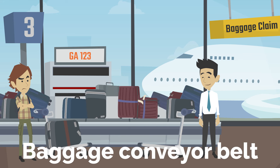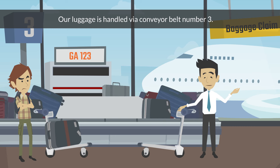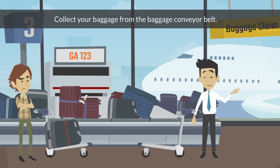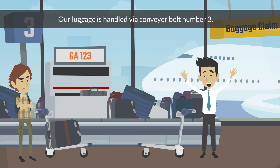Baggage conveyor belt. Collect your baggage from the baggage conveyor belt. Our luggage is handled via conveyor belt number 3.